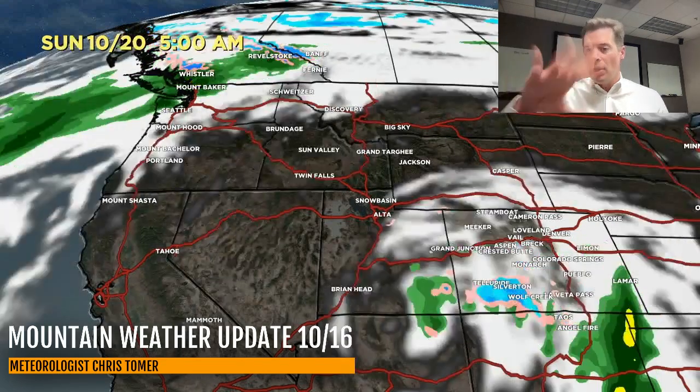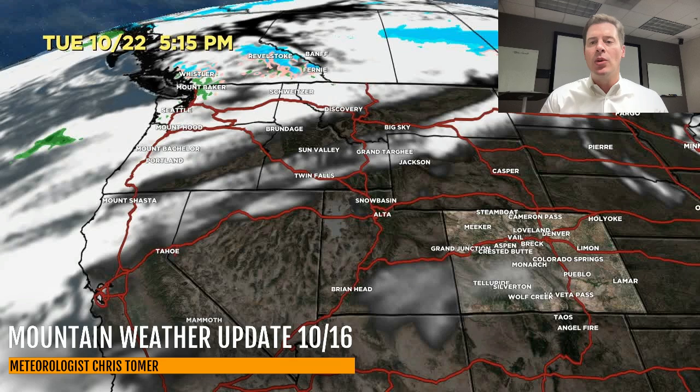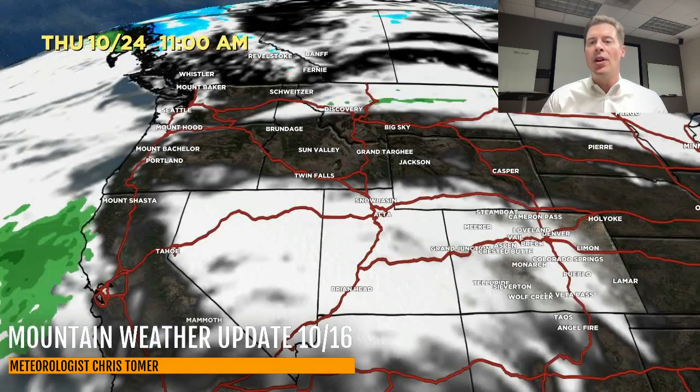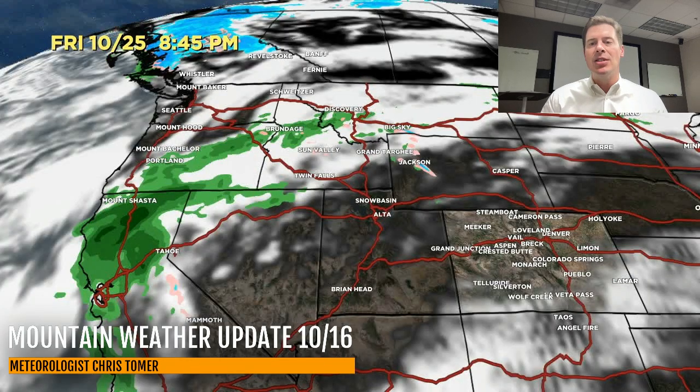That's Saturday morning the 19th — snow south of I-70 in Colorado over parts of the San Juans and the Sangre de Cristos running down towards Taos. The low is just spinning, and that's why it keeps the snow going. Then it finally gets kicked out, and here's the 22nd, the 23rd, and then the 24th. Our next storm system comes into California by the 25th.